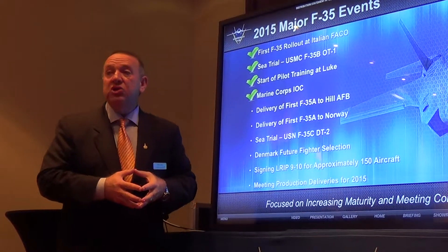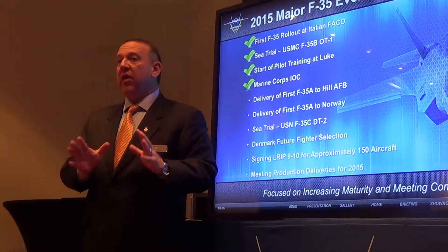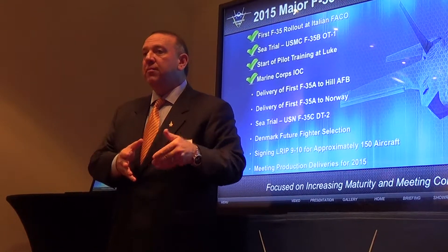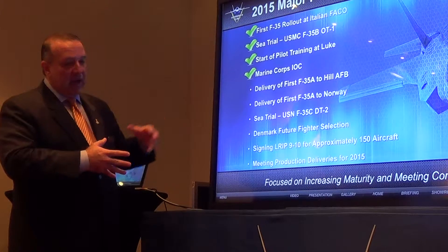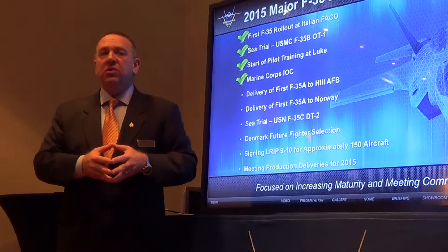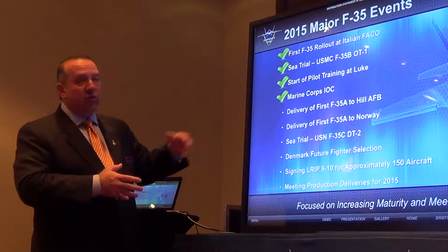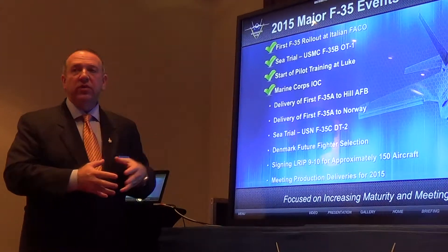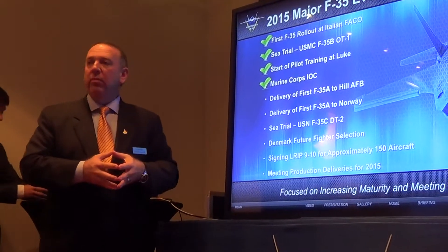Quantities are coming up. The light blue and dark blue represent U.S. Air Force and U.S. Navy and Marine Corps assets; green represents international purchases. As we get to full rate production — well over 150 airplanes a year — the ratio of international to U.S. purchase is about 50-50. Tremendous interest in this airplane from the internationals.